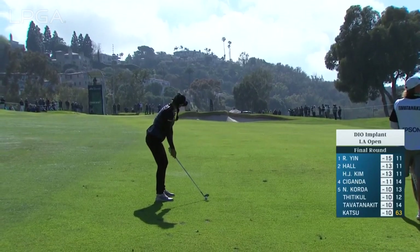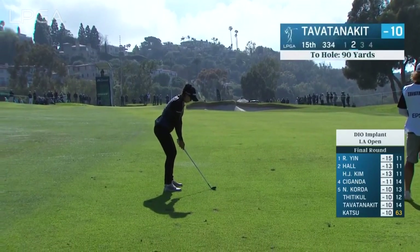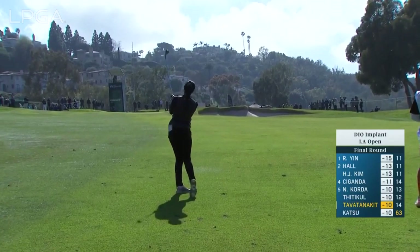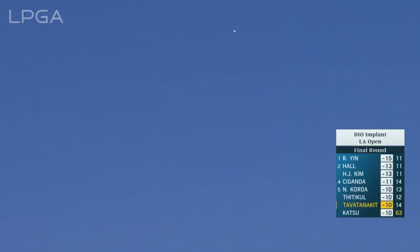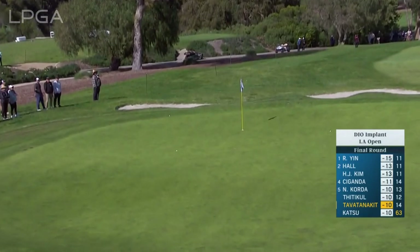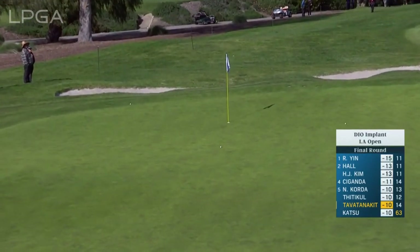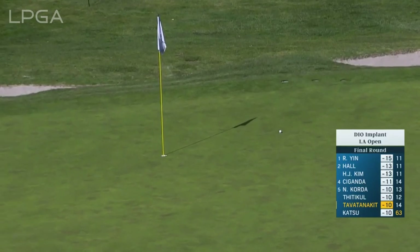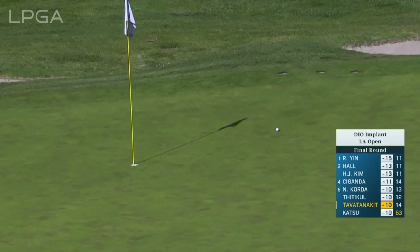Now Patty's second at the 15th. With a wedge into the wind off an uphill lie, Patty changed clubs. You've got to figure out how to control the spin. It looked like she opted to take a little more club and use that slope. Great shot, and she did very well. Executed.